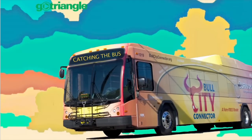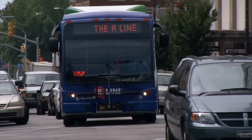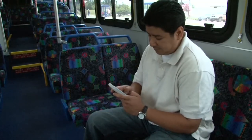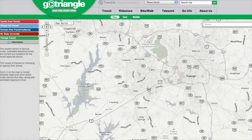Catching the bus! It's time to catch the bus. Arrive at your stop five to ten minutes early. Make sure that you're on the correct side of the street so that you do not get on a bus headed away from your destination. While waiting, riders with a smartphone can go to live.gotriangle.org for real-time bus route information.